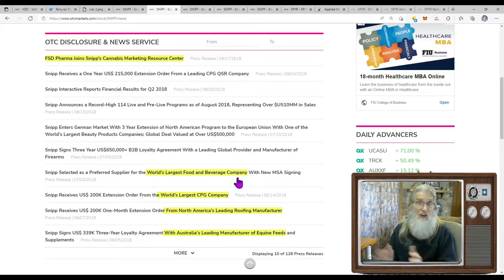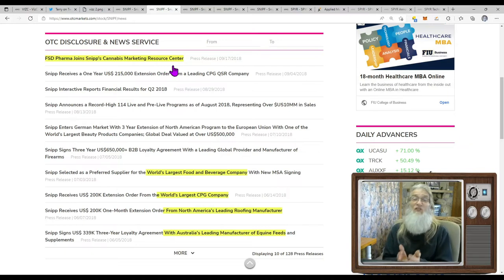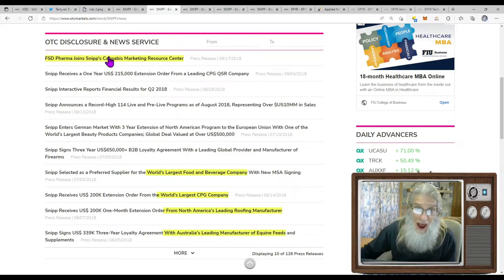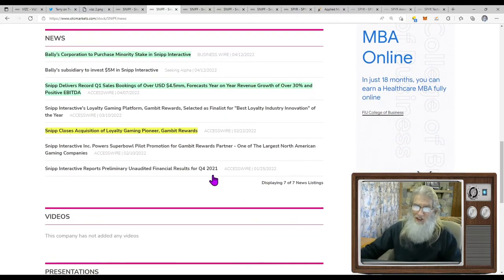In all the news I was reading they just don't mention the company names — they just tell you they're the world's biggest or the largest. There's an interesting one: FSD Pharma joined Snip's cannabis marketing resource center. They've primarily been working with CPG — consumer packaged goods, your boxed goods — but they've expanded tremendously into other areas to grow revenues. Now when you come into current news starting in January, they had an unaudited financial report, and then they talk about closing an acquisition in February.